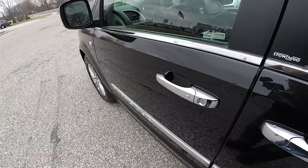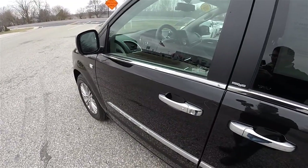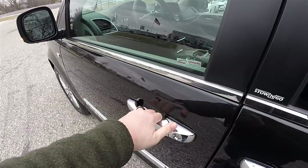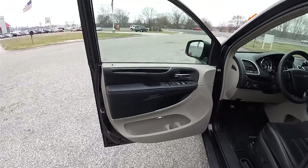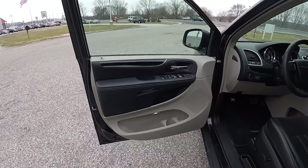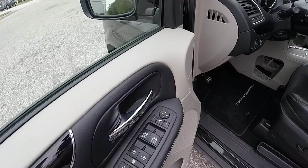To lock the vehicle, locate the chrome buttons on the door handle. The horn will chirp and the vehicle will lock. To unlock, simply grab the handle you need to open it. Inside, we have power heated, power fold-away mirrors.